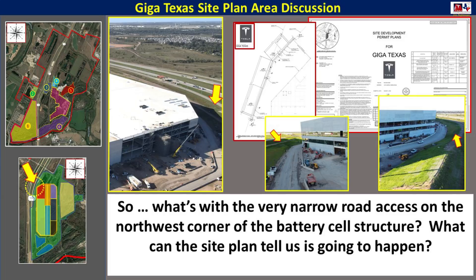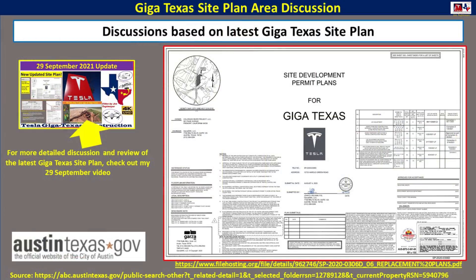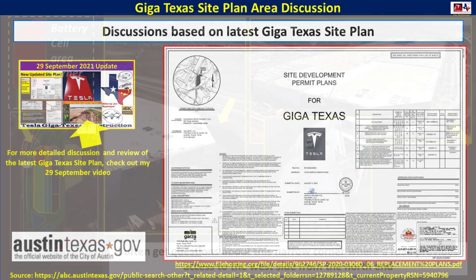What can the site plan tell us about this, and what can we learn? We're going to be referencing the latest GigaTexas site plan. This came out a few months ago. I covered this in detail in my 29th September video, so you can take a look at that. The information came from the austintexas.gov city site. You can see the links at the bottom of the screen and in the video description as well.